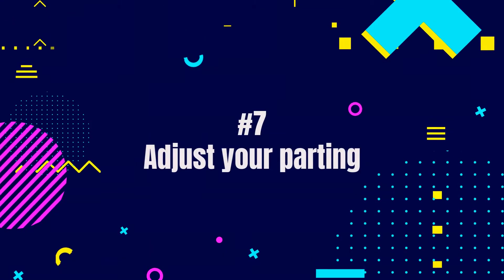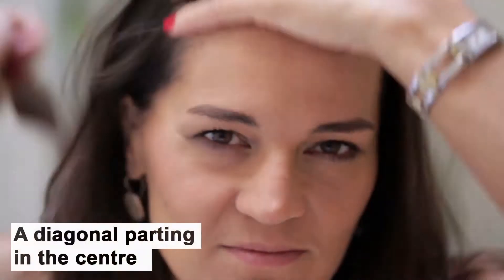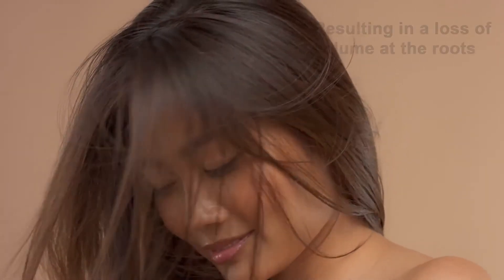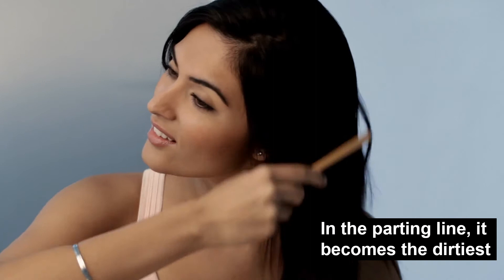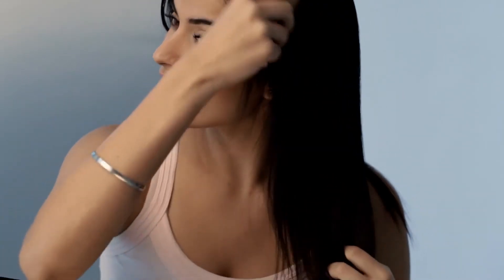Seven, adjust your parting. Change your parting from one side to the other, or make a diagonal parting in the center. The explanation is simple: our hair becomes used to being styled in a certain way, resulting in a loss of volume at the roots. Additionally, the parting line becomes the dirtiest. Shifting it gives your hair length, cleanliness, and a fresh look.